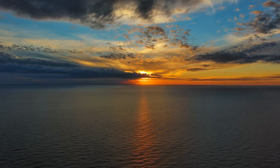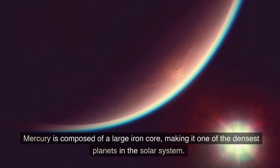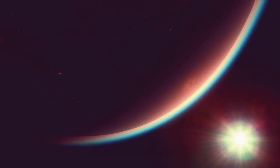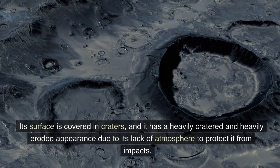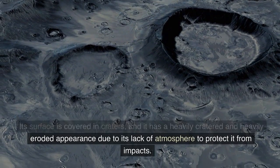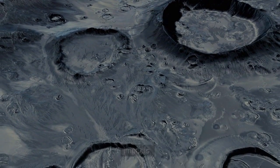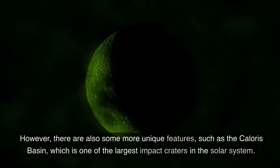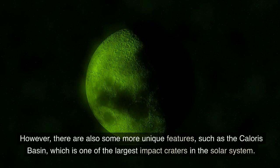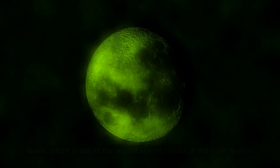Composition and Surface. Mercury is composed of a large iron core, making it one of the densest planets in the solar system. Its surface is covered in craters, and it has a heavily cratered and heavily eroded appearance due to its lack of atmosphere to protect it from impacts. However, there are also some more unique features, such as the Caloris Basin, which is one of the largest impact craters in the solar system.